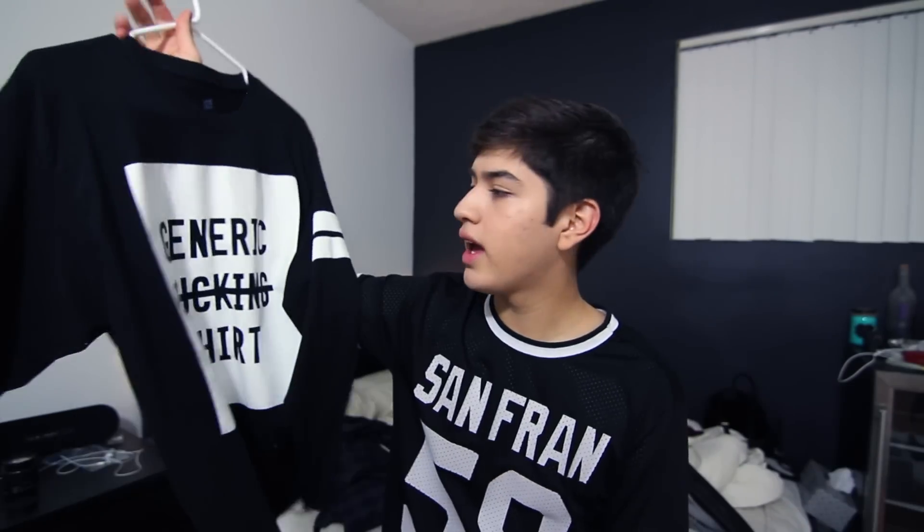The next item I'm going to show you is from an online clothing store called Dime Stop Clothing. They're a smaller online clothing company that is very affordable, and it's cool because not a lot of people have their stuff, so you're kind of unique when you wear it. It's a long-sleeve t-shirt that says 'generic effing' with two white stripes on the sleeves. I'm going to link them in the description below so you can check it out.